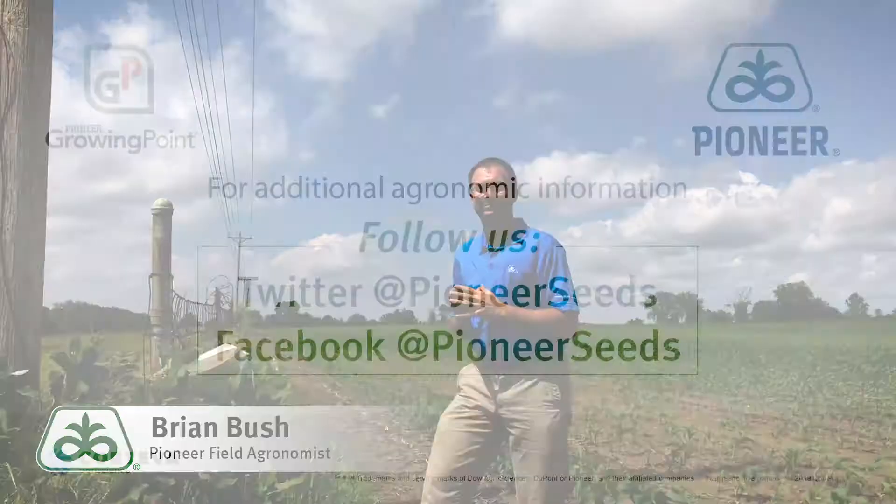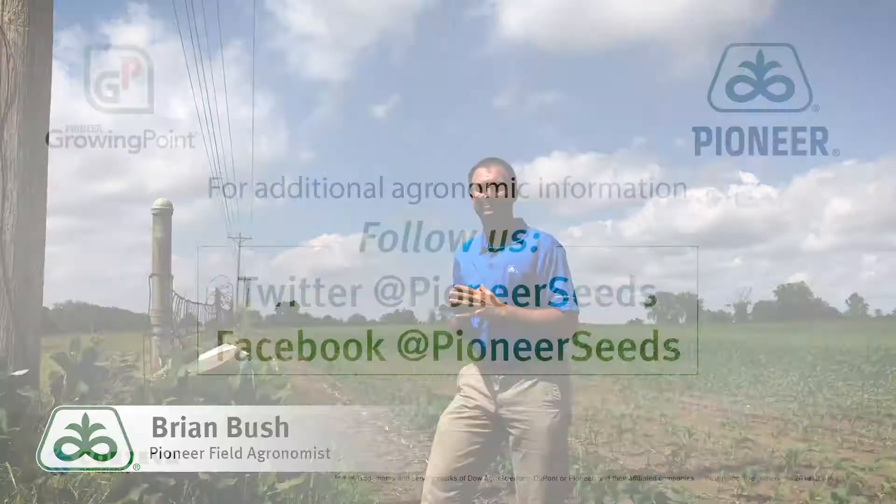Good luck to everybody. That concludes this Pioneer Growing Point agronomy video podcast. Visit our page on Pioneer.com and follow us on Twitter and Facebook for more agronomy insights.